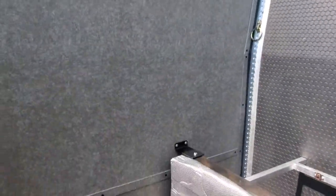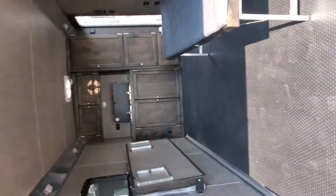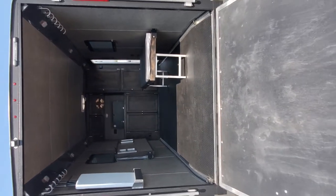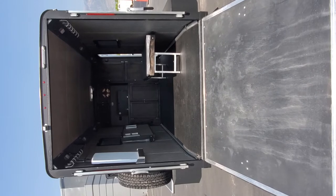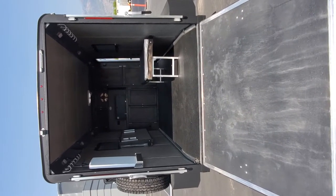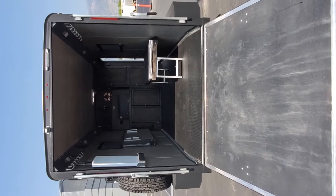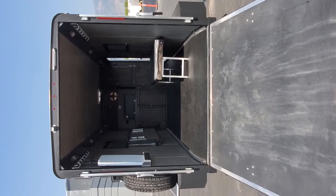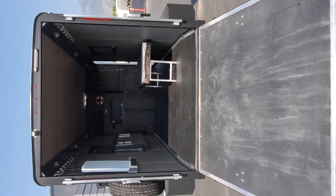This particular platform will fit a four-seat side-by-side, and they do come in different widths and heights. This one is six inches narrower than the widest unit and six inches shorter in height than the tallest unit. So if you've got a big side-by-side, Logan Coach has one to fit.